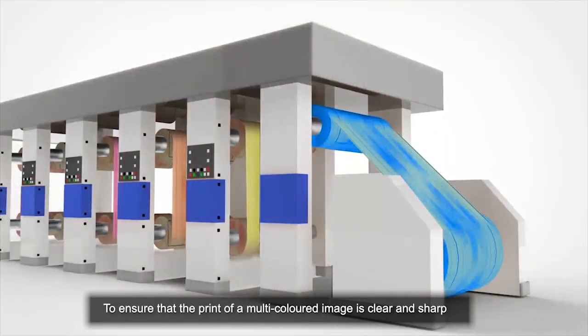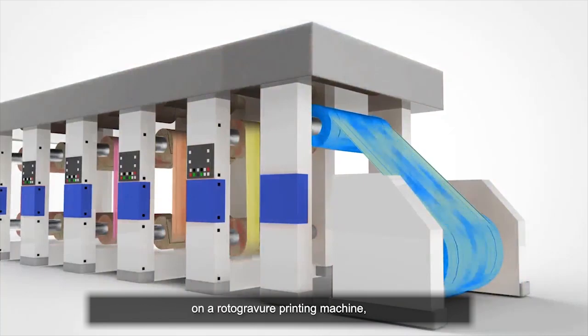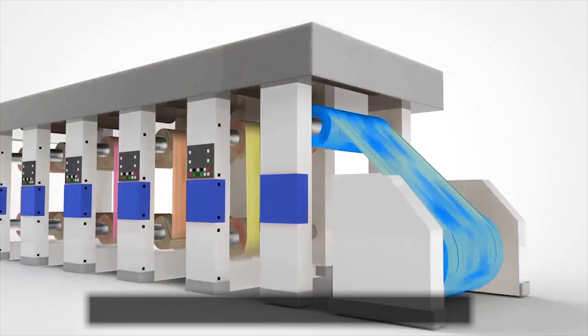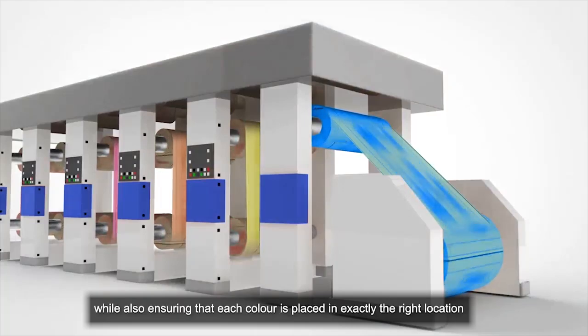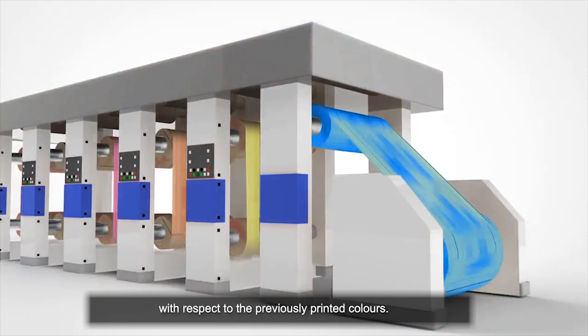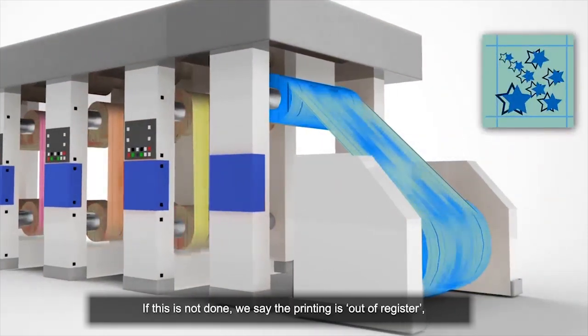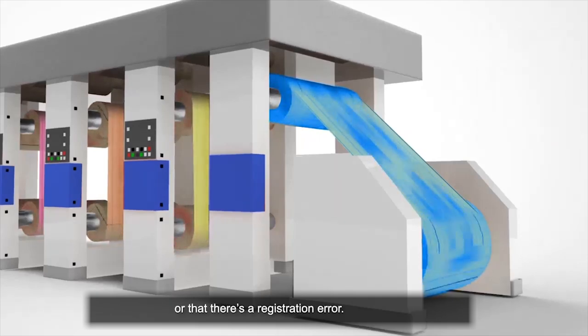To ensure that the print of a multicolored image is clear and sharp on a Rotogravure printing machine, it is necessary to print each color separately while also ensuring that each color is placed in exactly the right location with respect to the previously printed colors. If this is not done, we say the printing is out of register or that there is a registration error. Such prints have fuzzy or blurred images.